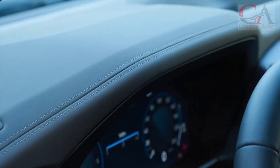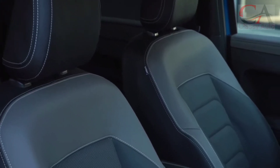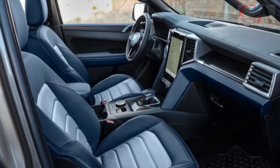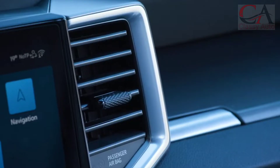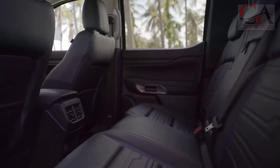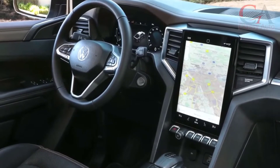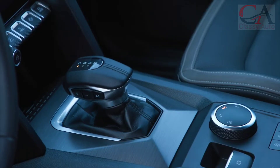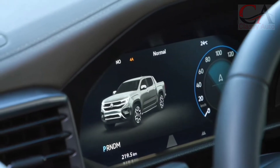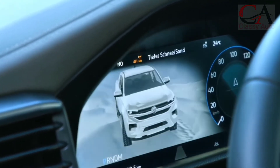Talking about performance, the Amarok comes in several engine options. For the African market, VW provides a 2,000 cc TDI four-cylinder unit with a power output of 148 horsepower and 420 newton-meters of torque. However, for other countries it carries the same engine with more power, namely 168 horsepower with 500 newton-meters of torque. The four-cylinder bi-turbo unit has a power output of 207 horsepower. For the highest variant, it has a V6 3,000 cc turbo diesel engine with 238 horsepower and 550 newton-meters of torque, or 247 horsepower with 580 newton-meters of torque.